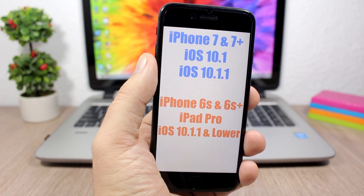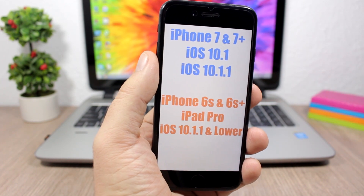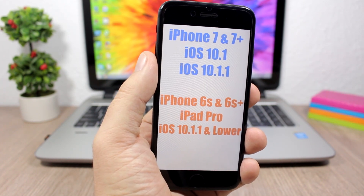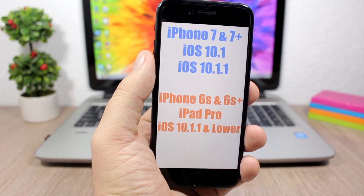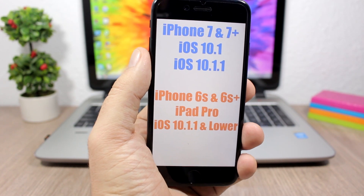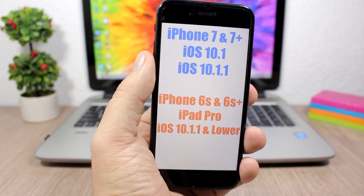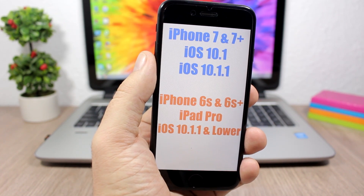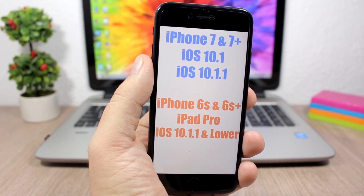If you want to jailbreak your device and are willing to risk it using this beta jailbreak tool, you can find the link to the tutorial video in the description. I have a tutorial on how to jailbreak iOS 10.1.1, but again, don't try it — better wait a few more days and we should see a final release of this jailbreak tool for the public.